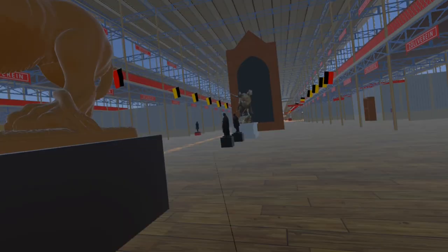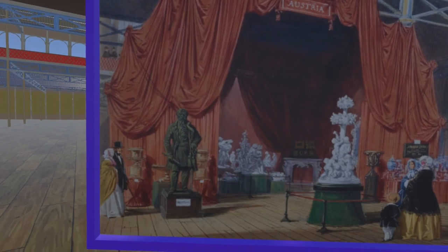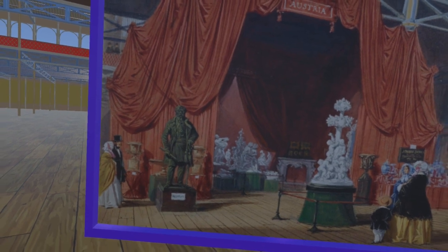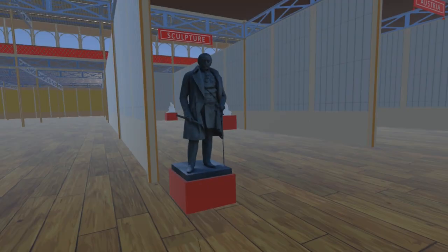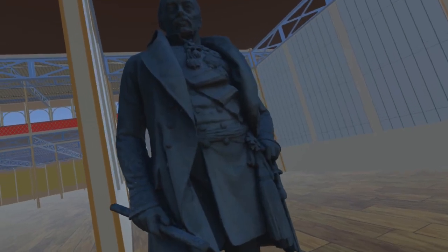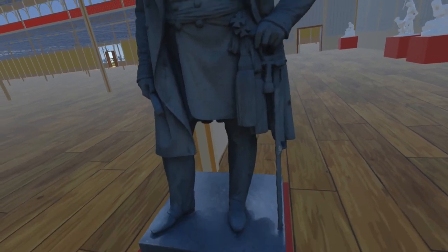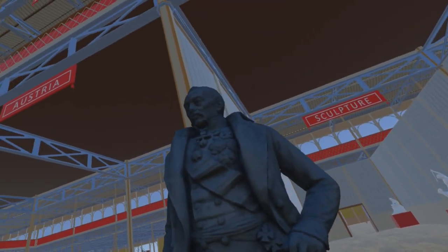Moving slightly west, we encounter a statue of Bohemian Count and Austrian Field Marshal Joseph Radetzky by Anton Dominik Fernkorn. The model here is of a virtually identical work at the Heldenberg Memorial in Kleinwetzdorf, Austria, where Joseph Radetzky is buried. Many thanks to Harold Warneck for allowing us to use his model of this piece.